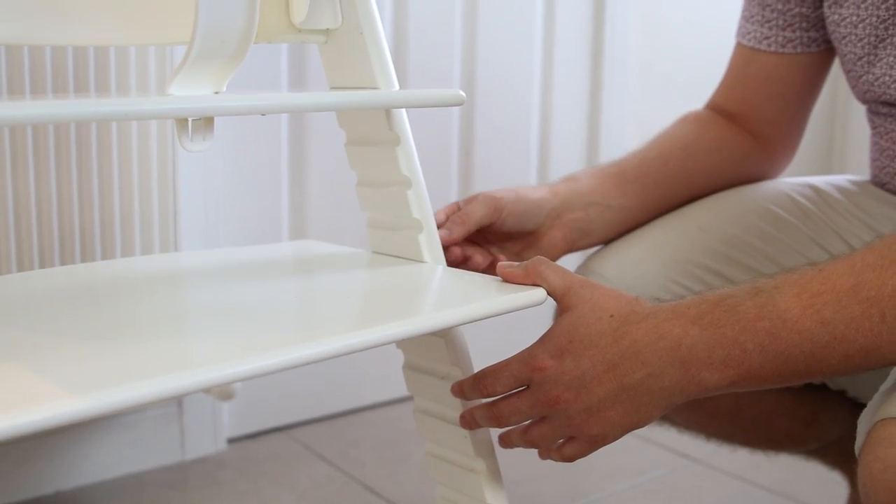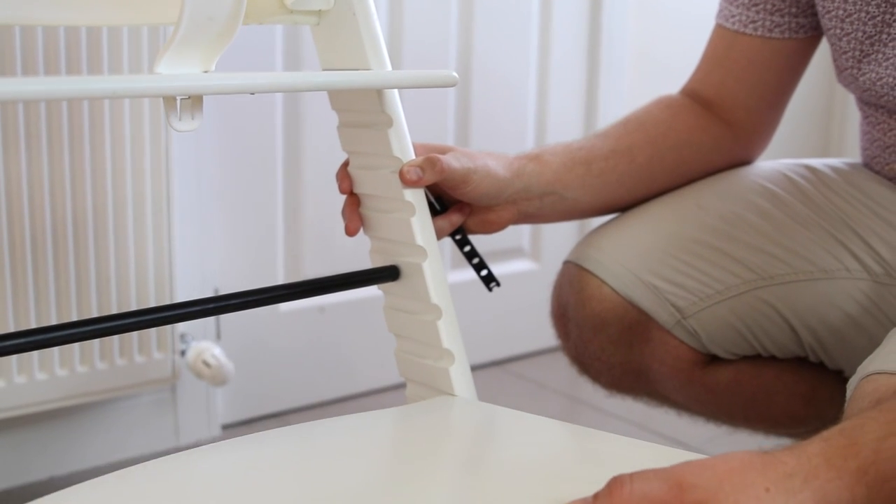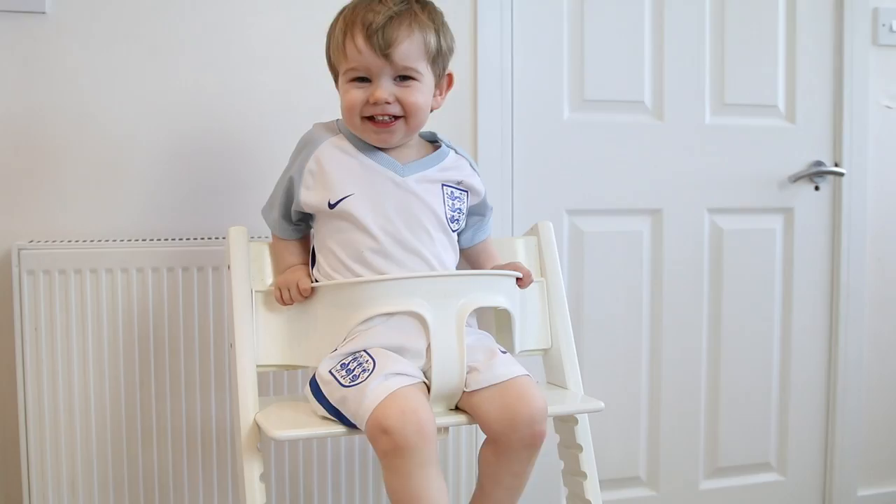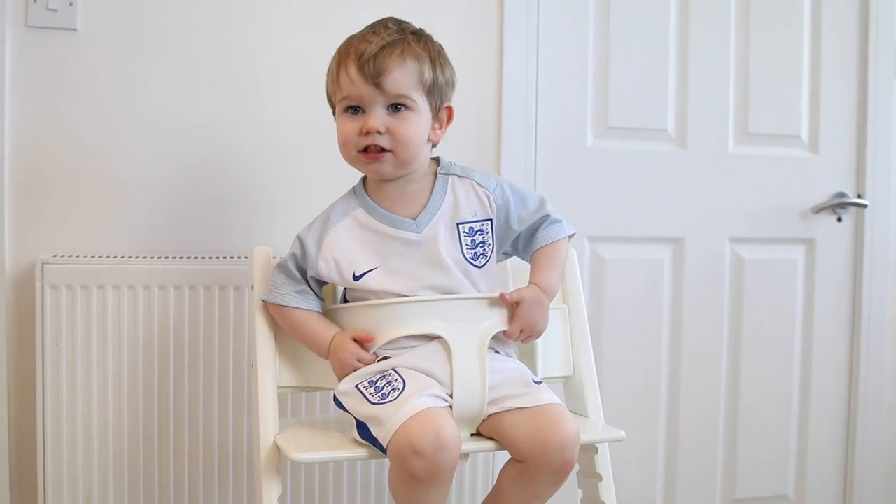The great thing about it is these grow with your child — you can lower the footplate as they get taller and you can also take out the bit at the front that keeps them in, the bit their legs go through. As they get older you can take that out, so it just becomes a chair that you have at your dining table — just higher than a normal chair — and it'll just get lower and lower until they grow out of needing that kind of chair. It's a beautiful Swedish design, I really like it. It looks so much smarter than most high chairs you can get, it's very neutral so it works perfectly in our house. I'm so glad we have that.